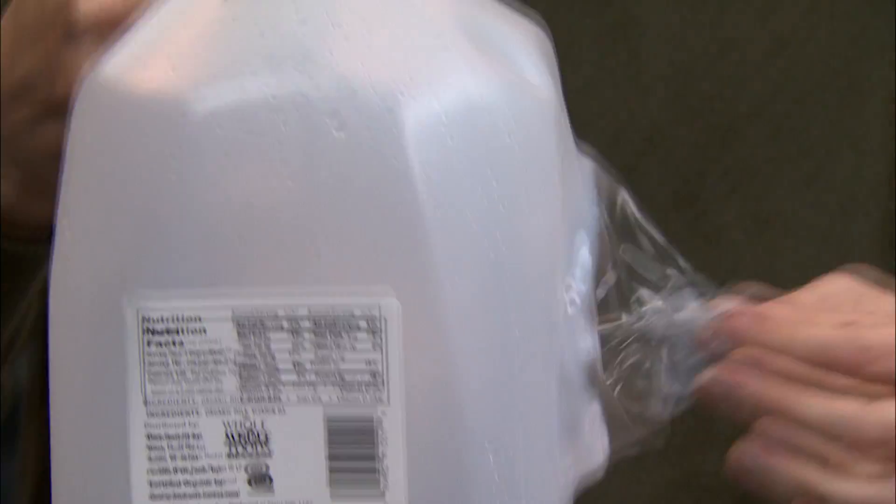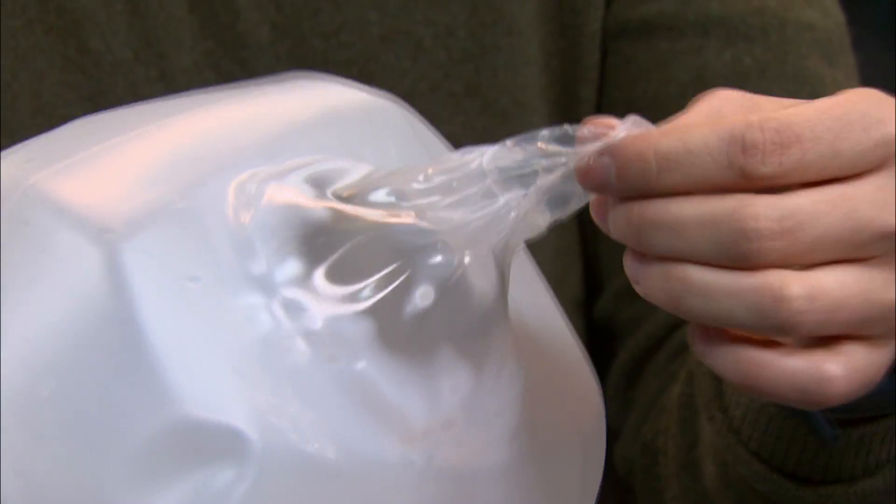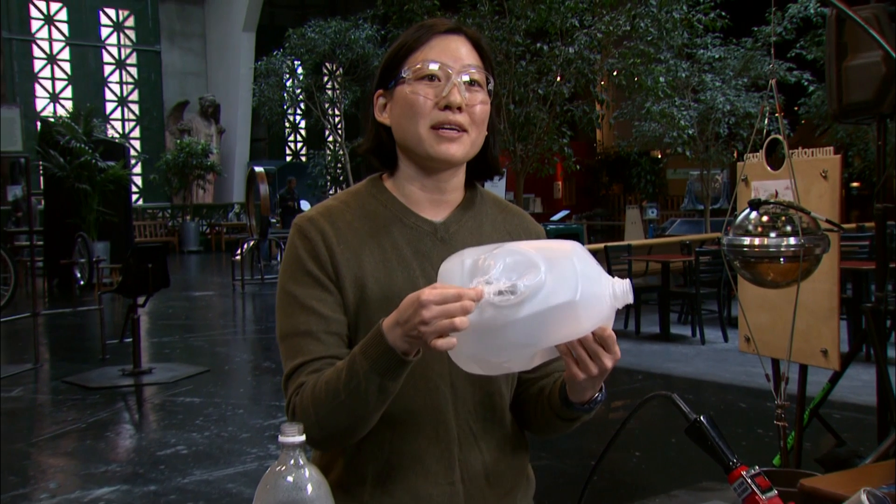You can see that the resulting consistency is like that of a plastic bag, which is good, because that's how plastic bags are made. So recycle your plastic bottles, because you never know when they'll show up as something else.